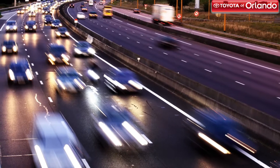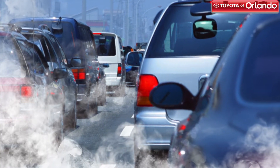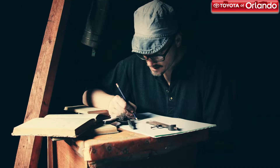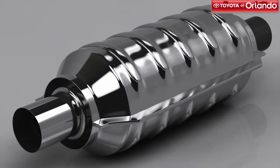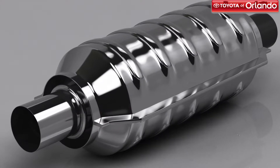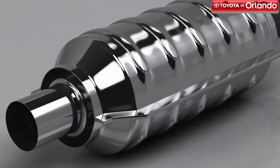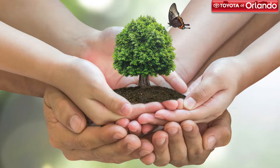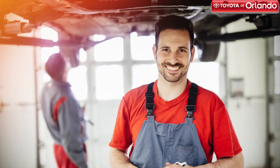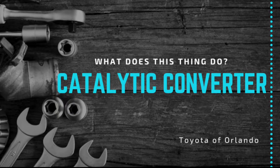Driving is a part of our everyday lives. With so many drivers on the road, you can't help but wonder what all of that car pollution does to our environment. Well fortunately, automakers had this thought back in 1975 and created your car's catalytic converter. It's pretty likely that you haven't heard too much talk about this car part, but regardless of if you heard the name or not, this is a very important component — not just for your car, but also for the environment. Toyota of Orlando is here to spotlight your catalytic converter and give you the inside scoop on what it does.